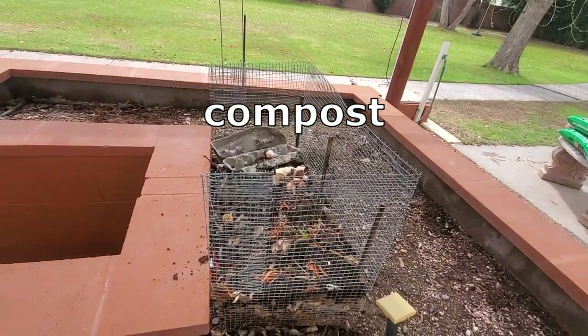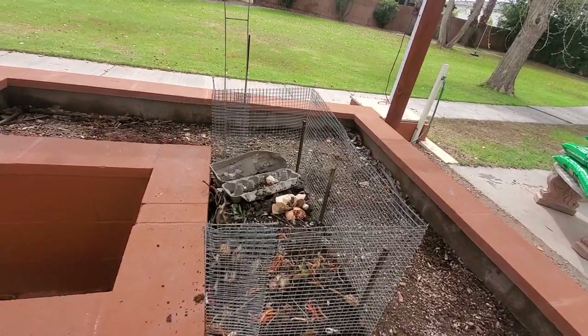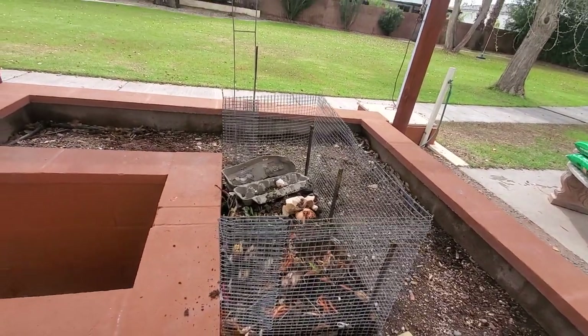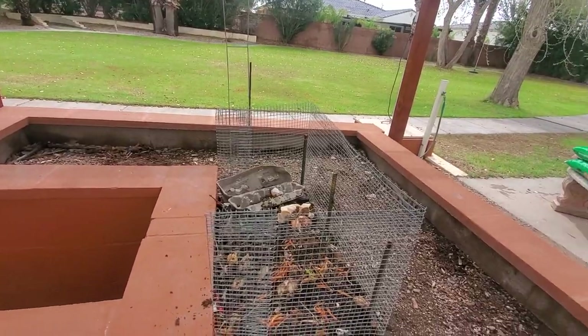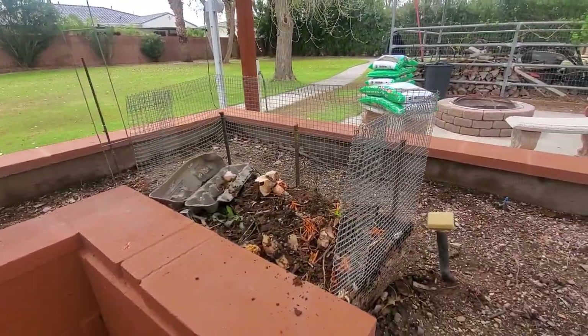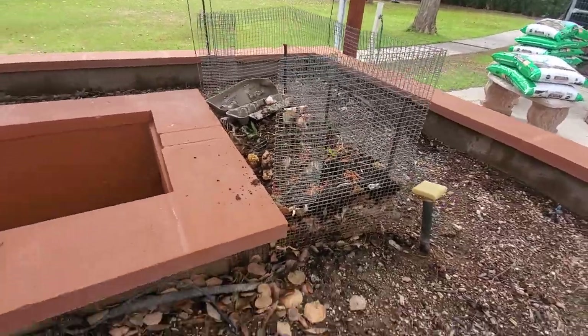You add compostables like vegetable scraps, fruit scraps, egg cartons, and eggshells — things that don't attract other pests — and as it all breaks down it feeds the rest of the garden.